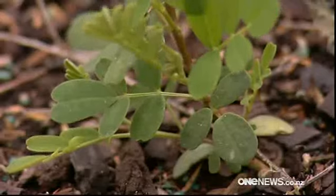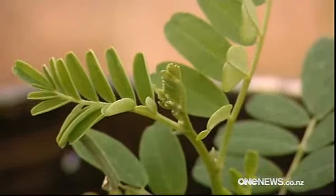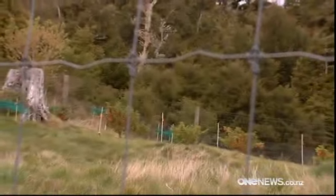Seeds collected from the few left in the wild are already being propagated in nurseries in the central North Island. Some of the plants, because they're perched on cliffs, are really hard just to physically get to in the first place.